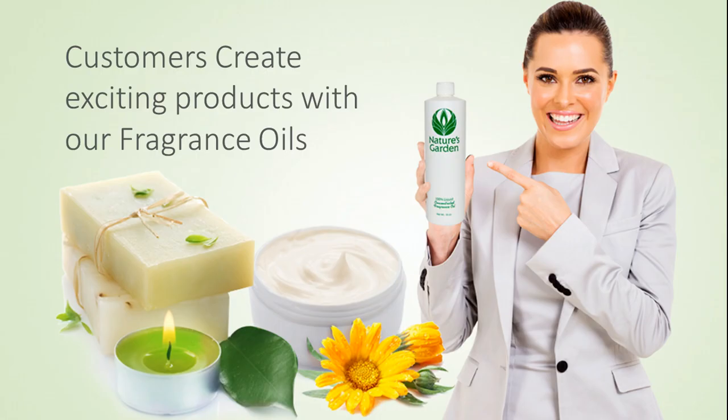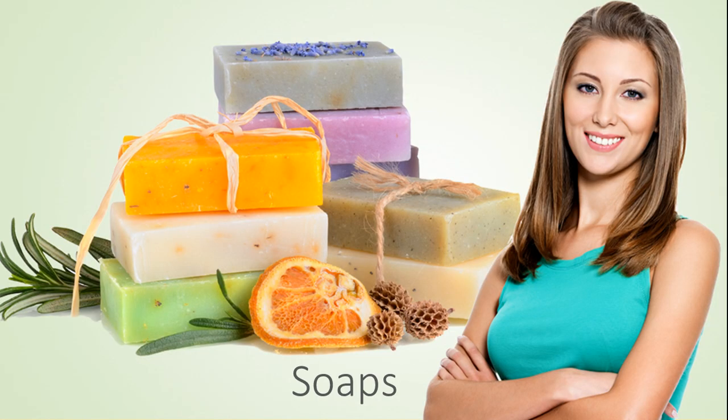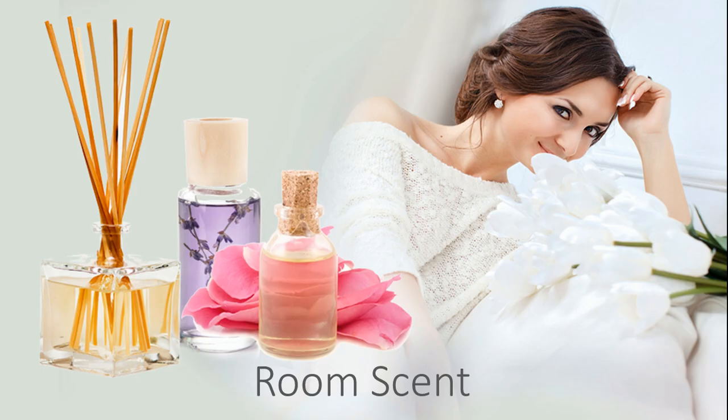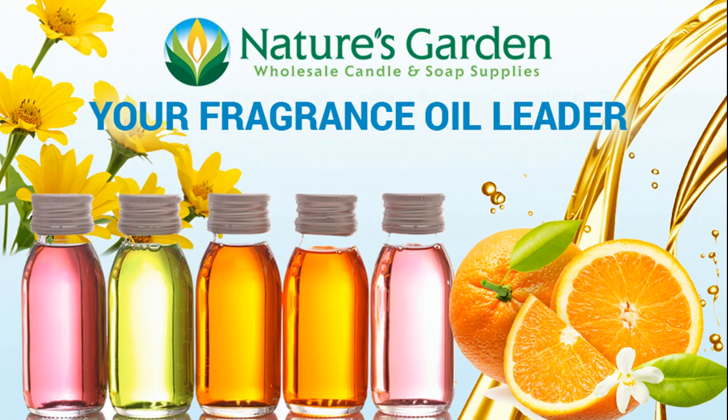Our customers create juicy products with this fragrance, including amazing decorative candles, wonderful handmade soaps, moisturizing bath and body products, and room scents. Check out our free recipes and classes at naturesgardencandles.com. Nature's Garden — your fragrance oil leader.